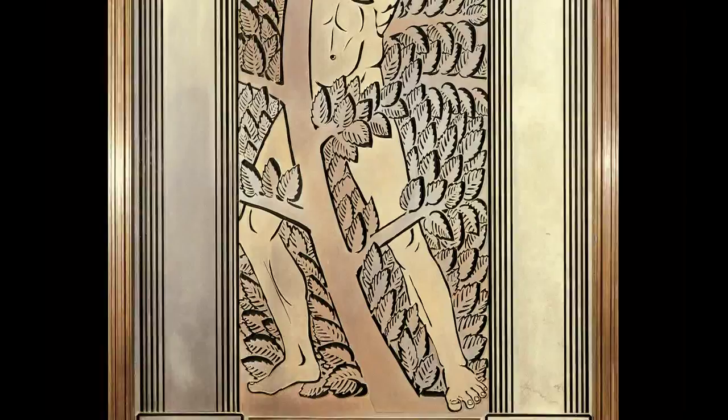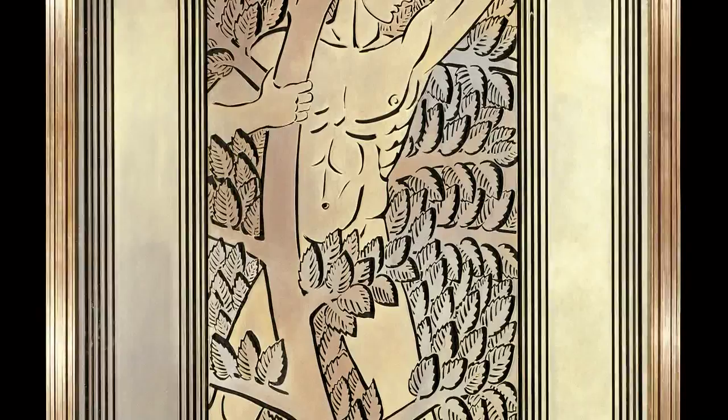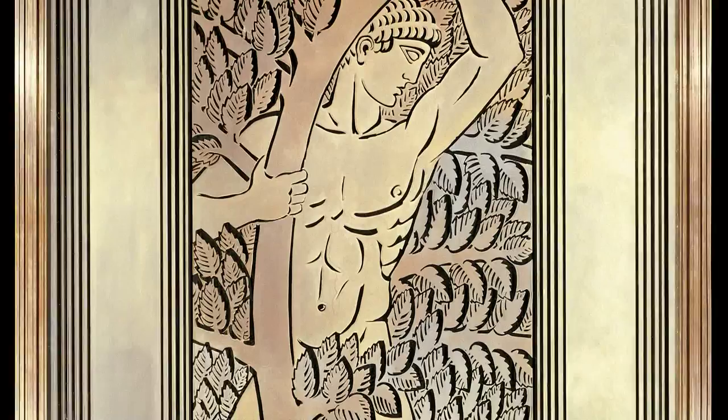The first step was to make a design drawing, which was then traced onto a large colorless glass panel. Next, a resist made out of an opaque material like wax was painted over the areas of the glass that would remain transparent after the sandblasting was completed. Sandblasting makes the glass rough and translucent rather than smooth and transparent.